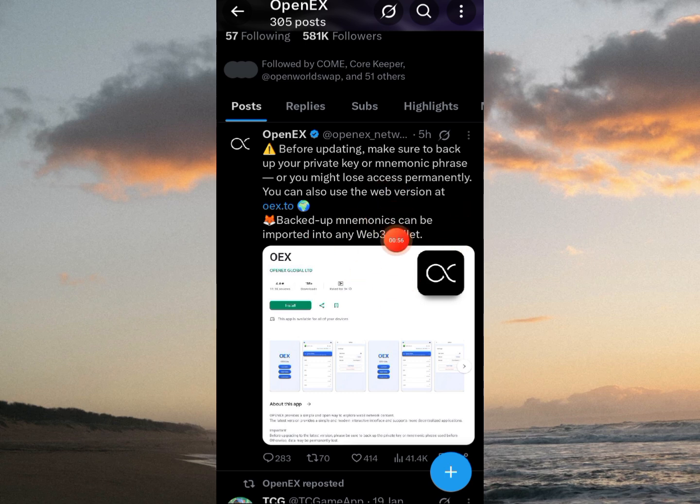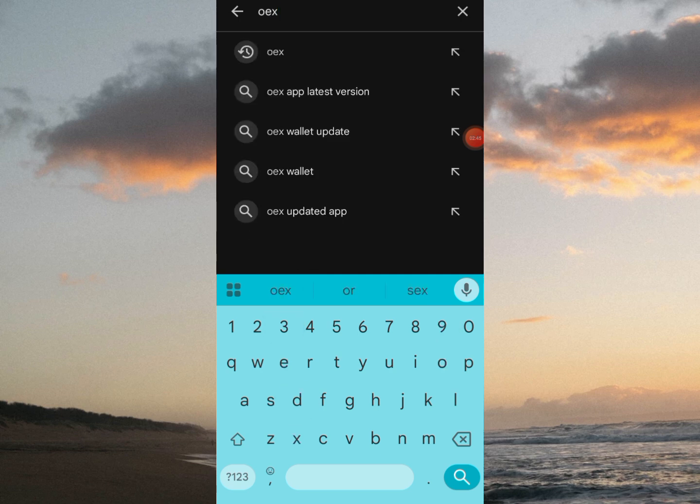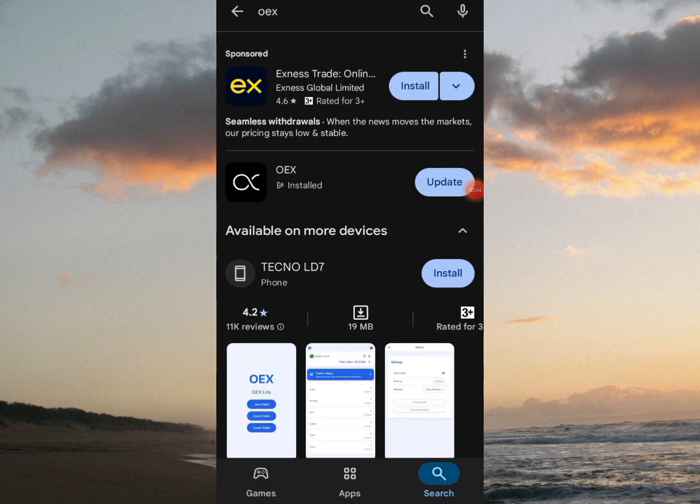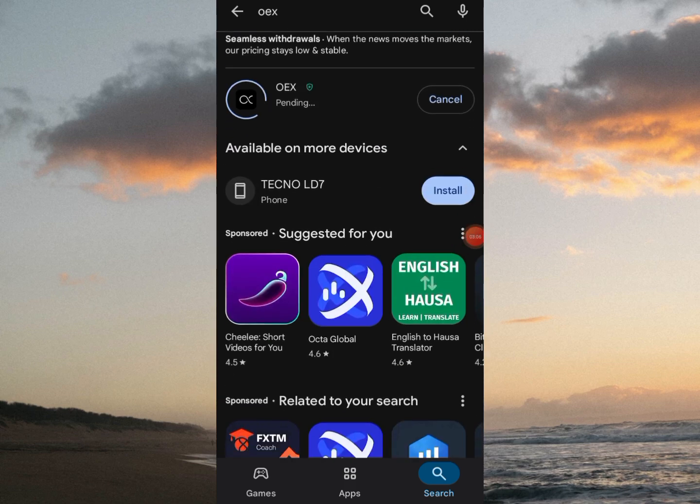As it is stated here, if you have not saved your numeric phrase or private key already, you better do that before you update. So over here on Google Play Store for Android users, you can head over to Google Play Store and enter a search. I'll click on update on Google Play Store here and it's updating.